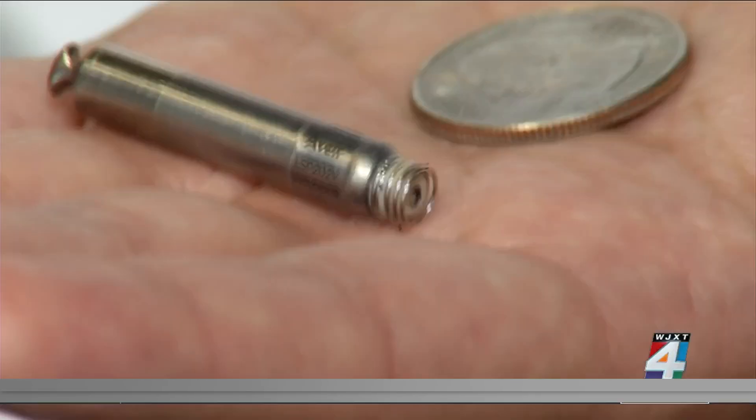I want to see a day where everybody who needs a pacemaker gets a leadless pacemaker, and we don't have to worry about problems with decades-old leads running through your veins and into your heart.